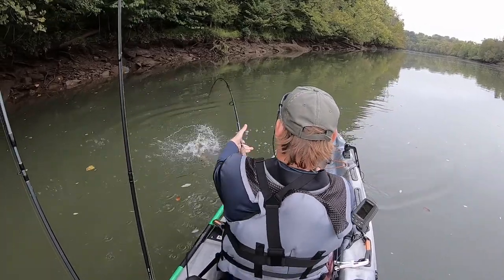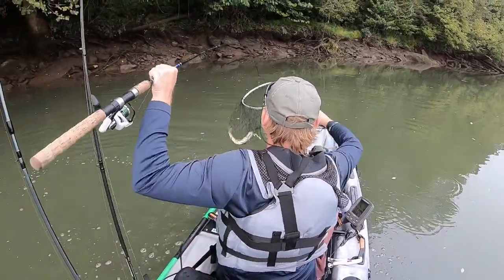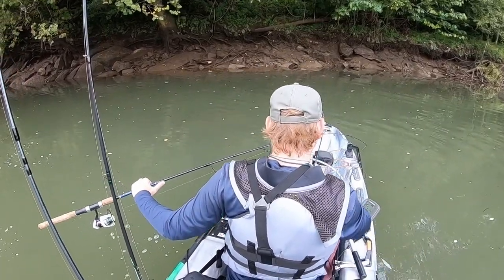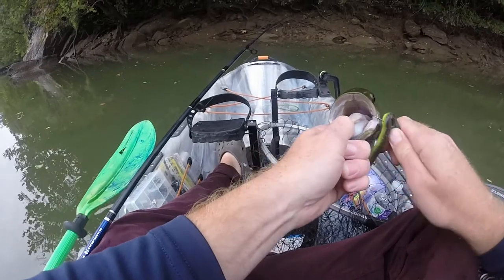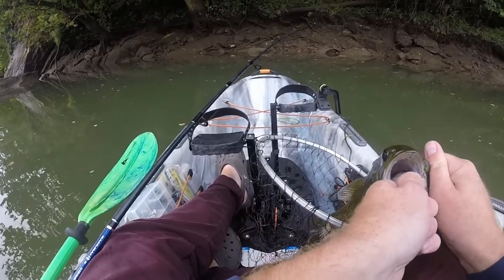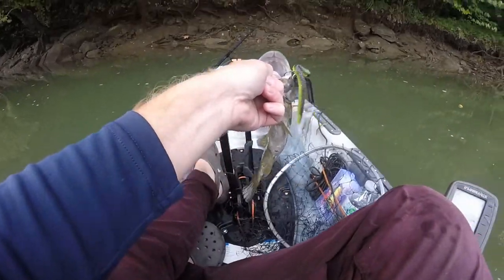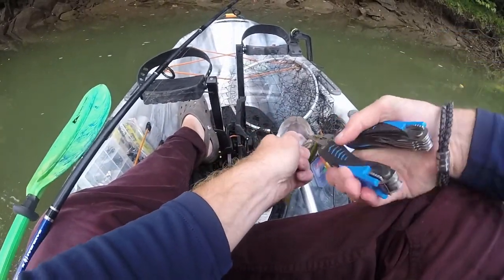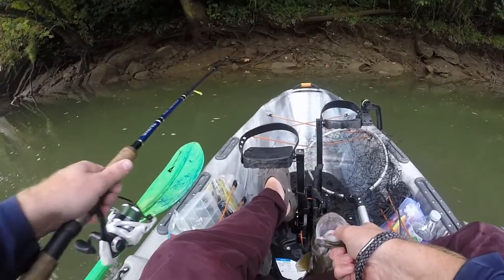There we go guys, that's a pretty good one here. Yes! Finally got on the board. That's a good hook set. I mean he's only gonna go like 12, 13, but we're gonna take that all day. Take that one all day.